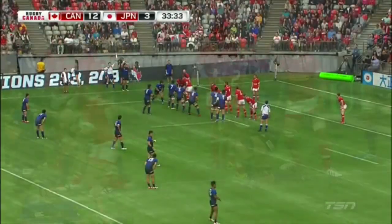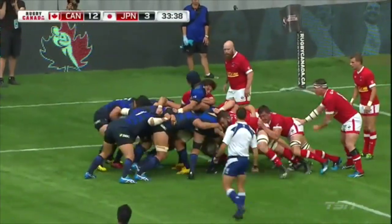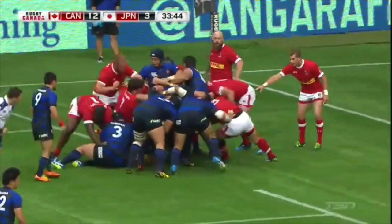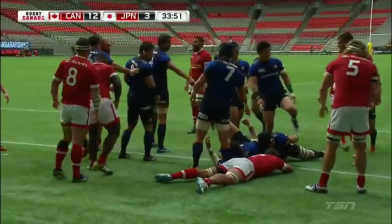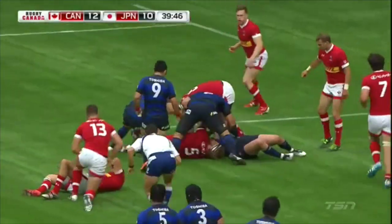Japan just goes back to their bread and butter here. Kizu again, crouched down low. The maul continues towards the Canadian line and Japan is in. Finally, some penetration there by Tatakawa.